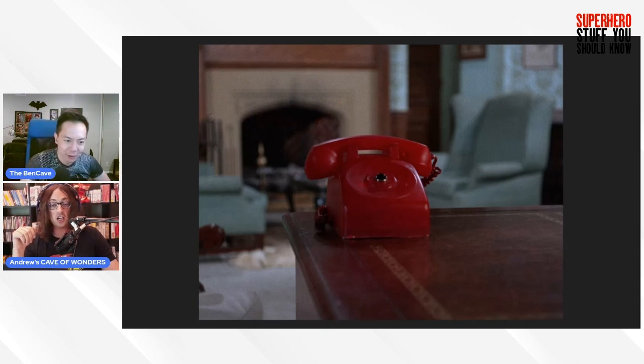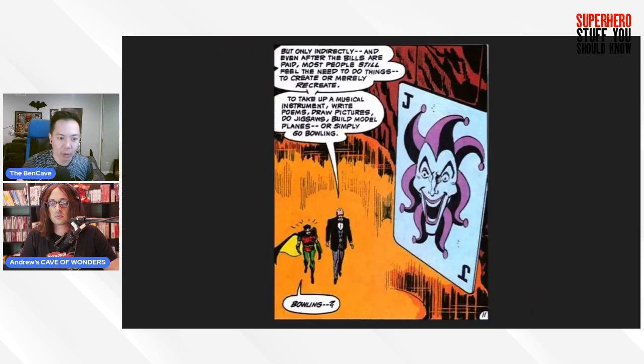Listeners might wonder about the Joker card — it doesn't seem to be in the Uslan script in the main description, but it does appear later when the Joker uses it to make it look like he's attacked Rupert Thorne. It's implied the giant Joker card ends up in the Bat Cave to fulfill the trifecta of trophies — the T-Rex, the giant penny, and the Joker card.